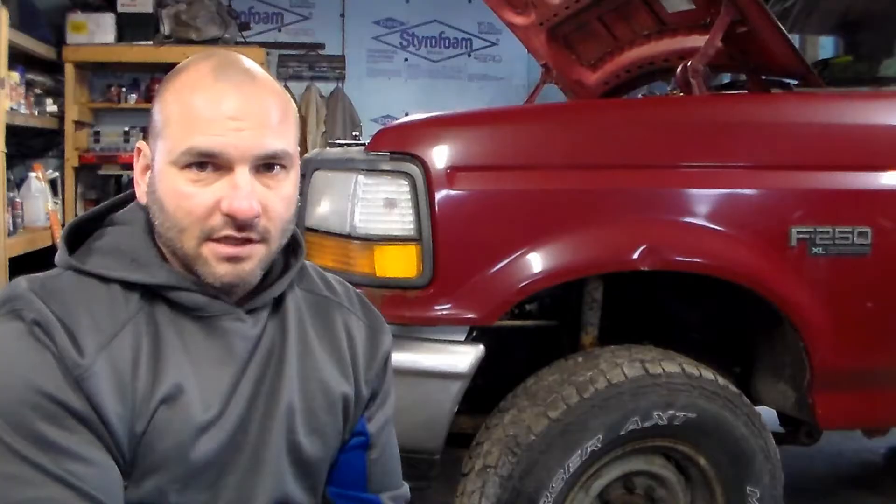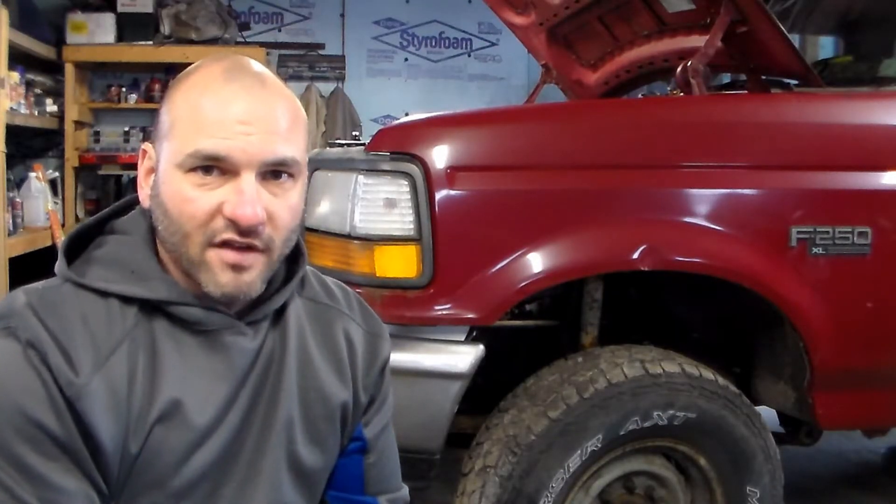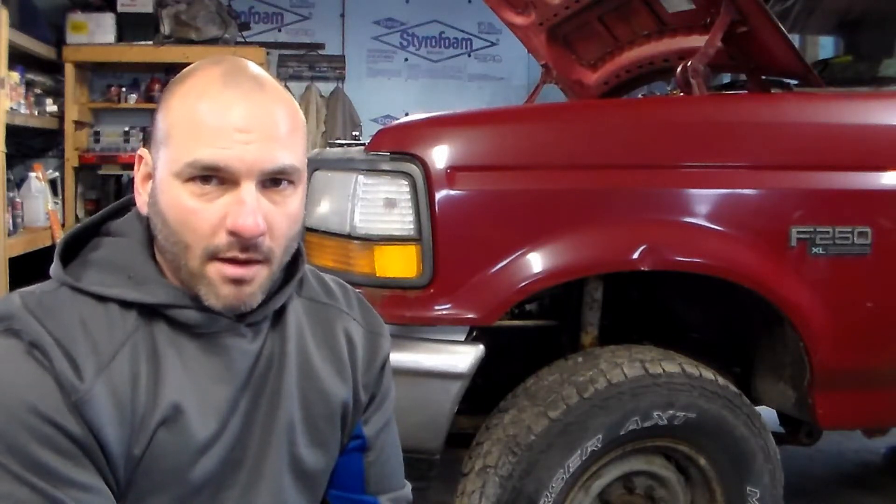Essentially what happens is your unburnt exhaust gases are going to be cycled back through a tube off the exhaust manifold, up through your EGR valve, and back into the cylinders to be re-burnt again. People that eliminate their EGR systems on vehicles — I don't recommend it. On a diesel, absolutely, it's counterintuitive on a diesel engine. But on your gas engines, they are increasing your fuel mileage.